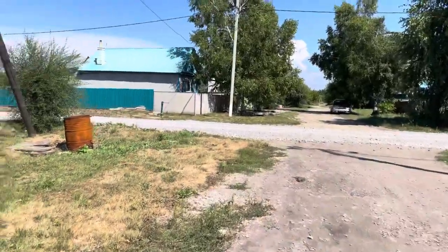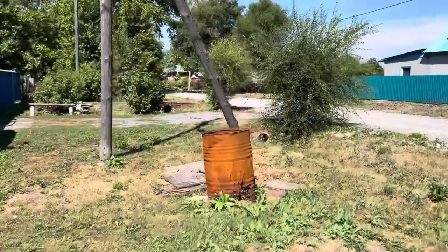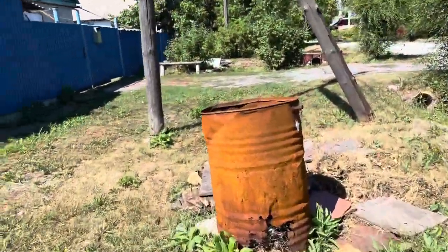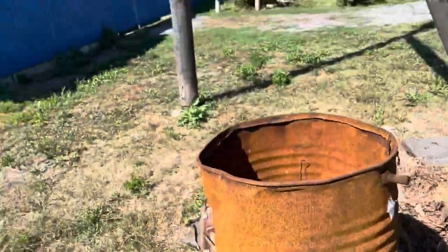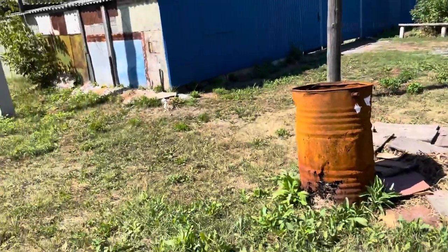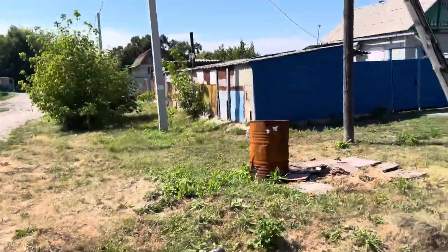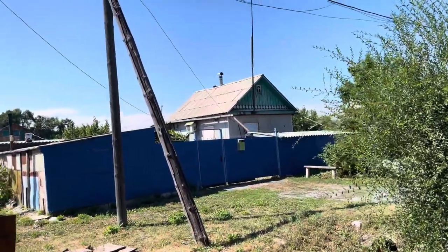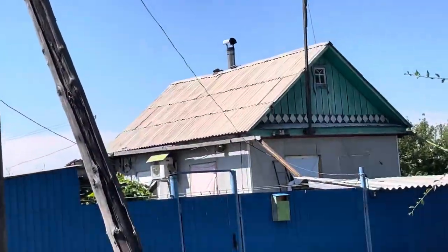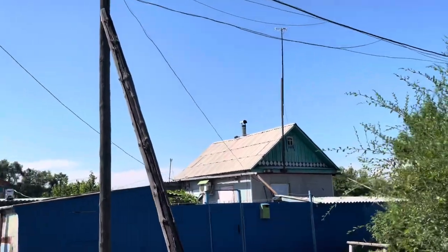Here we arrived at another intersection — you see some barrel, it just stands here. Probably it is a barrel that these people used to burn some trash in the summer, and in the winter they apparently burn it in their oven, as you can see by this tube on the roof.